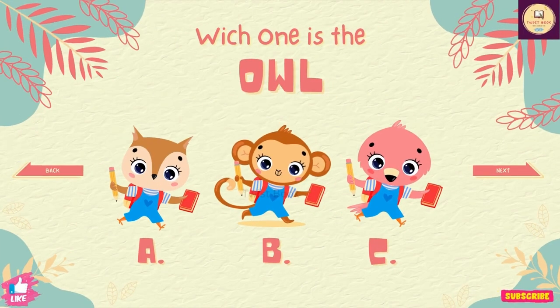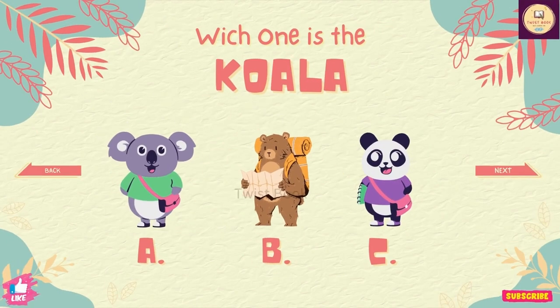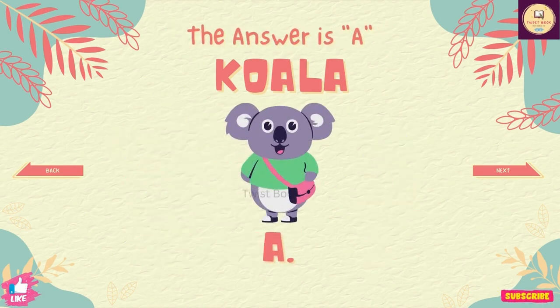Question number 10. Which one is the owl? The answer is A. Question number 11. Which one is the koala? The answer is A.